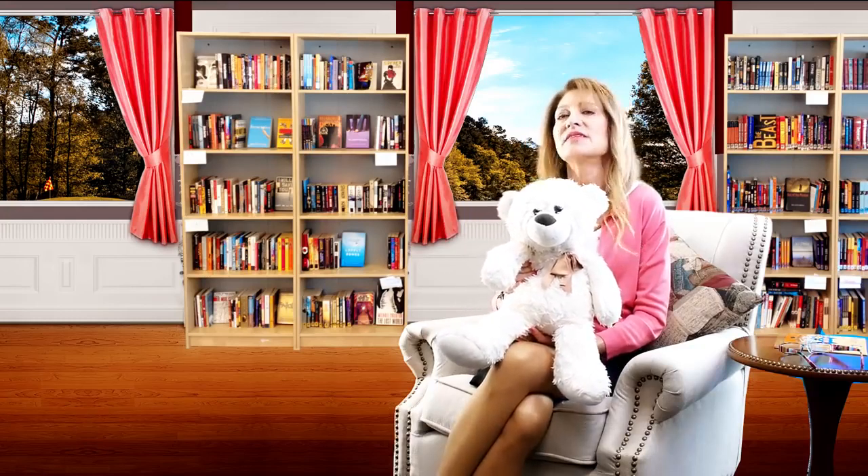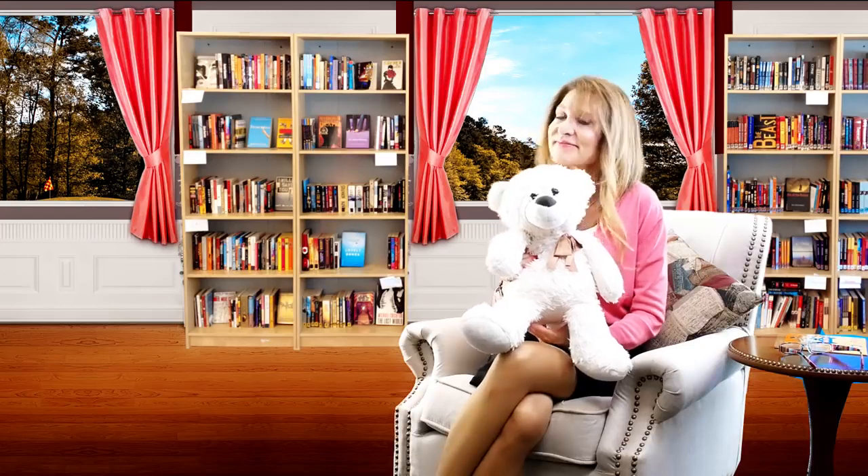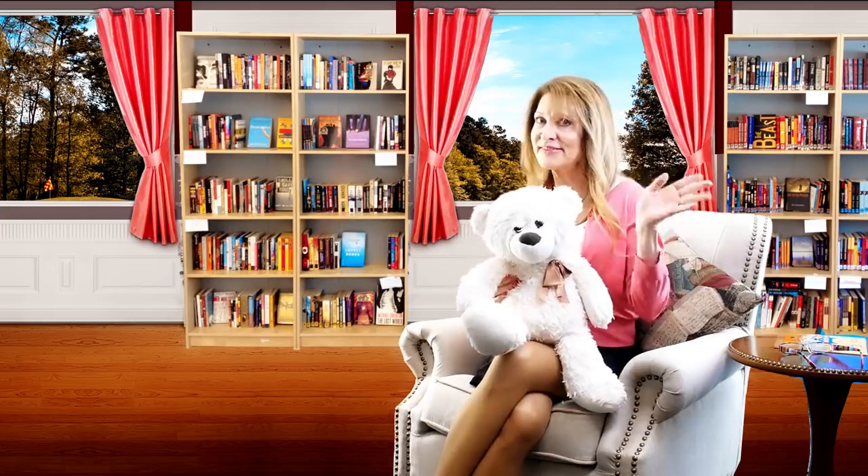Bear is wondering, did you like going to all those places with Pete? Did you imagine you were a robot at the robot dance? Or did you ride in the submarine with Pete to see the whales? Is Pete right — can you be anyone, anywhere, you imagine with a book? Bear hopes you come back soon for more magical adventures in books. Bye for now! Please subscribe.